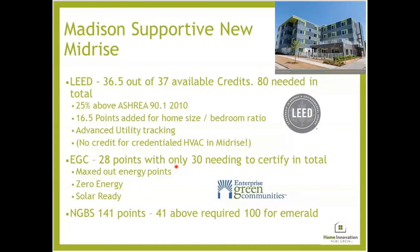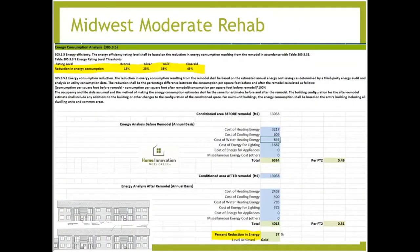There is no credit available for credentialed HVAC in mid-rise. For Enterprise Green, they got 28 energy points out of the 30 needed to certify — so energy nearly got them all the way there. They got zero energy ready points, solar ready points, and for NGBS they were at 141 points in energy alone — 41 above what's needed for Emerald, the highest tier. For the Midwest Energy Moderate Rehab, we looked at costs of heating, cooling, water heating, energy for lighting and appliances before and after, with the percent reduction and level achieved only in energy: 15% for Bronze and 25% for Silver.